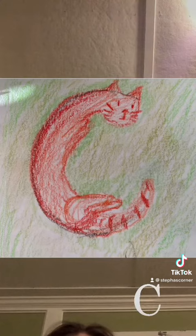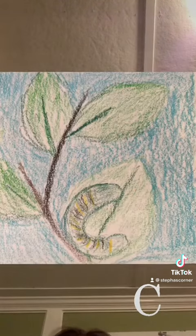C, cat, c. C, caterpillar, c. C, cat, c.